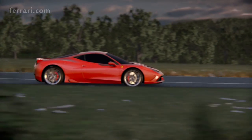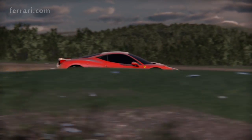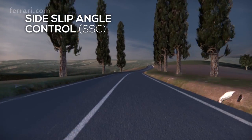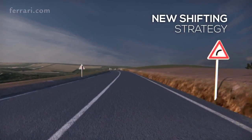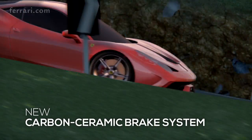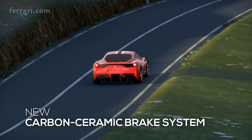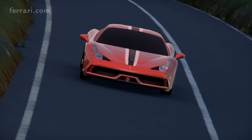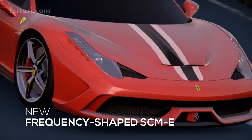Five main dynamic contents contribute to making this car a real Speciale. In the control area: the side slip angle control (SSC) and the new shifting strategy. In the components area: the new carbo-ceramic braking system, the Michelin Pilot Sport Cup 2 tires, and the new dampers with magnetorheological control.